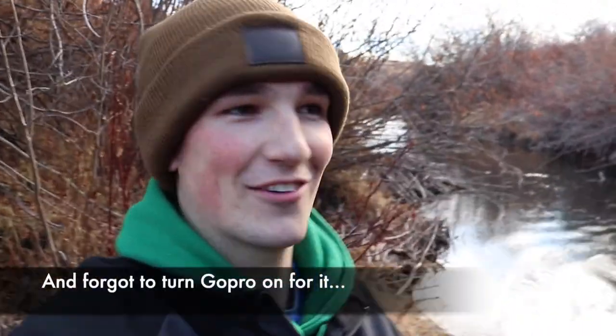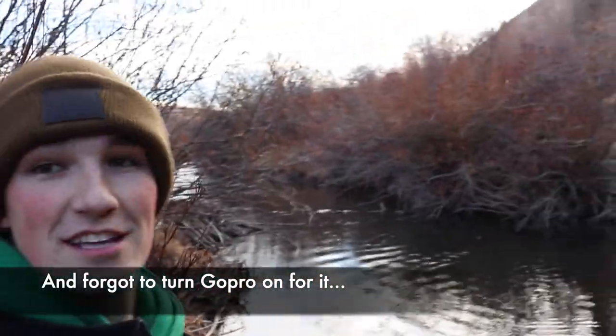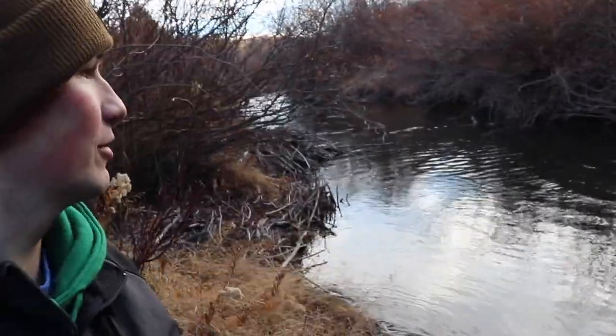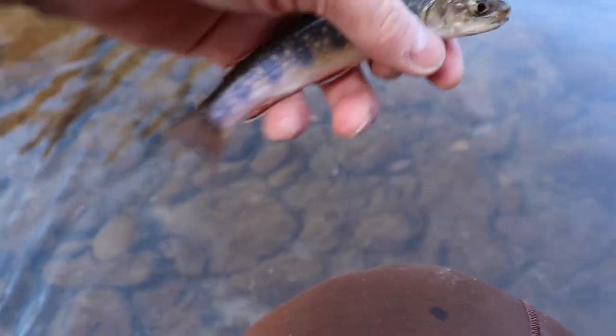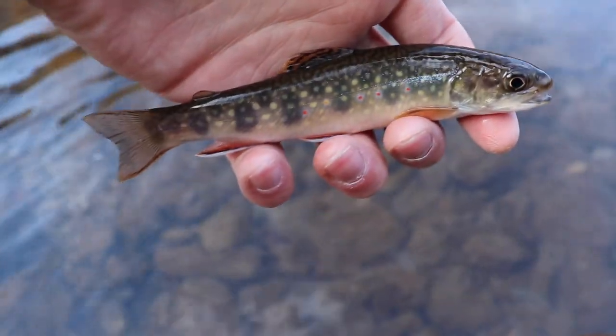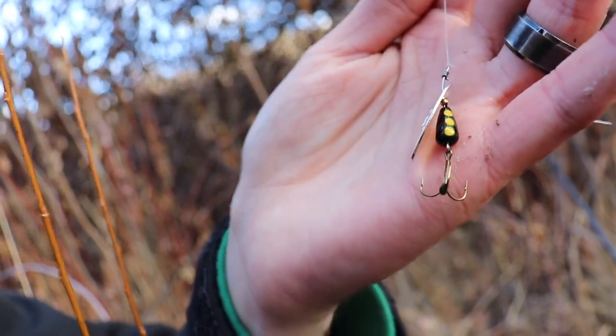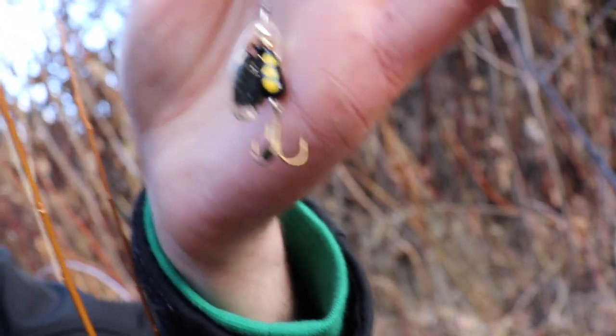Just caught my first brookie ever! We're on the creek here — just cast it up in the middle, let it sink, and then slowly reeled it in. He's tiny, a tiny little guy, but he hit it real hard. We switched to using a little black and silver spinner — super simple.